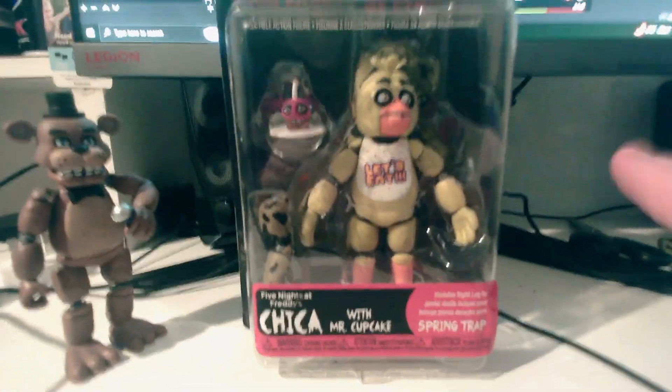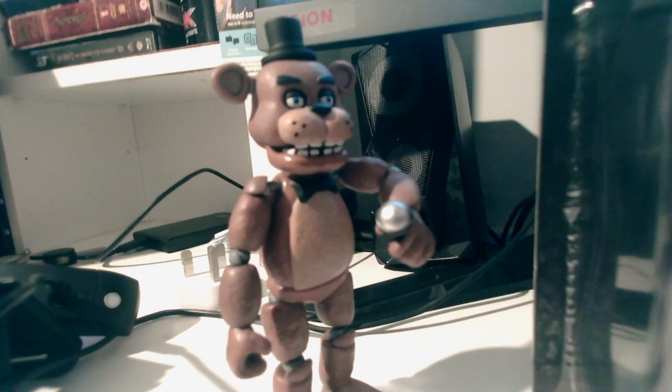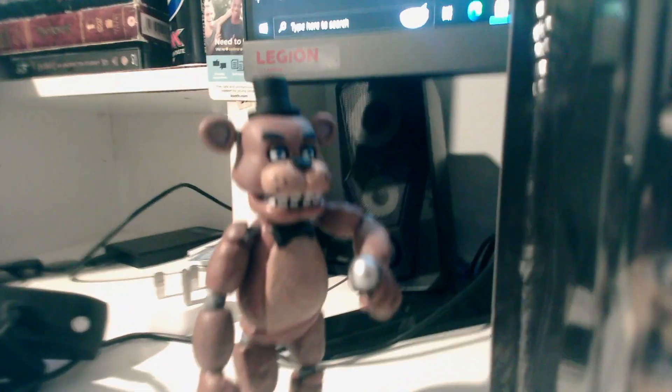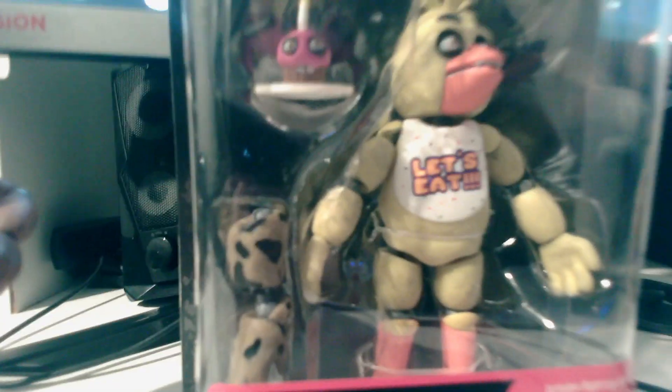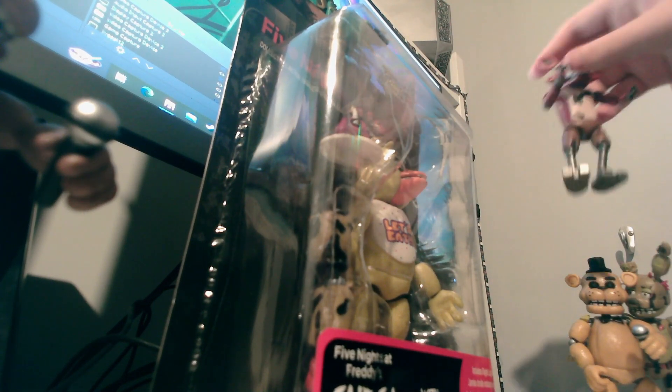Anyway, we're here to unbox Chica, so let's get on with it. If you remember my Freddy video, it was a pain to unbox him so it's going to be even more of a pain to unbox Chica. First off is the unboxing part - we have to take Foxy and Captain Foxy down, so they're going to have to go over here. Captain Foxy can go over near Freddy.